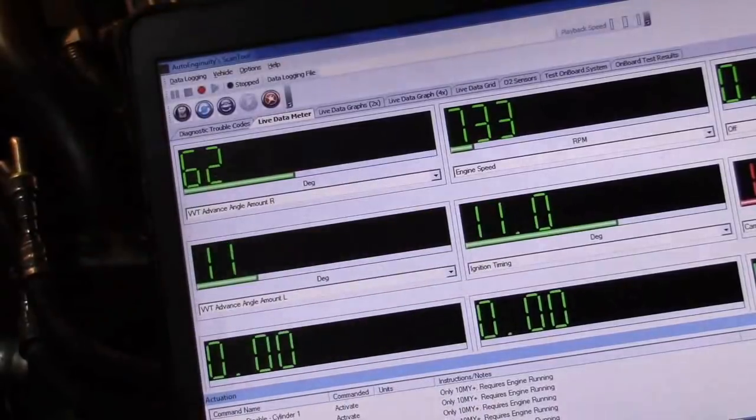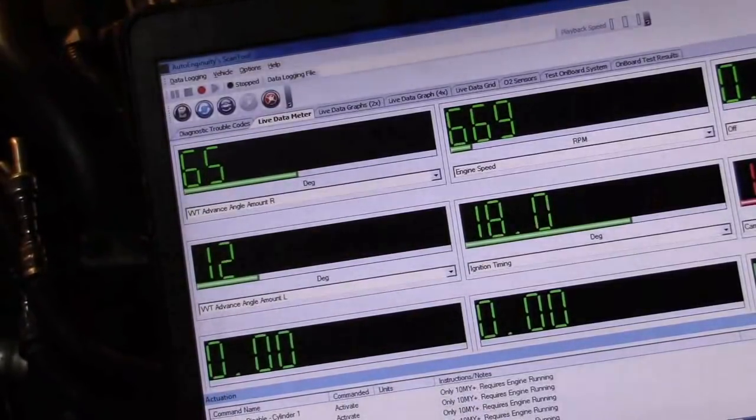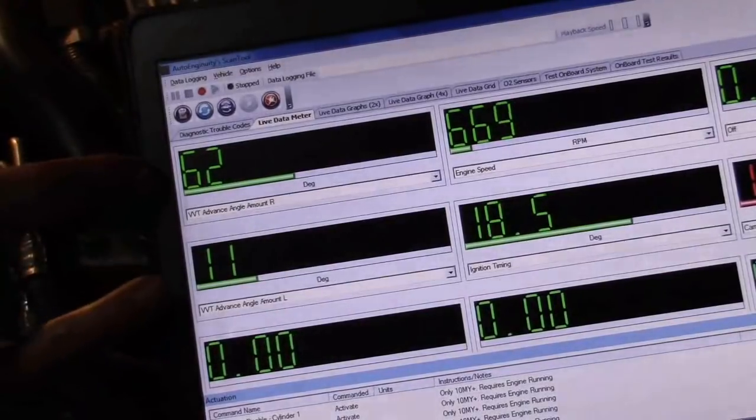If you remember from the last video, I plugged in my auto ingenuity which was able to give variable valve timing advance information, and we can see that the right-hand camshaft was stuck in its full advance position. That gives us our definitive direction, and combined with all of our fuel trim analysis and everything else we did in our FASTEK procedure, we know 100% scientifically this is definitely a variable valve timing issue — which is called AVCS, active valve control system.